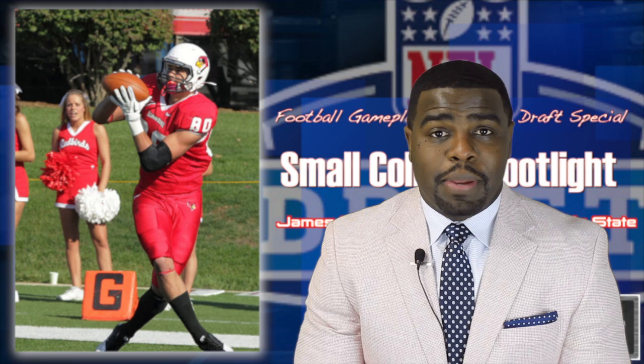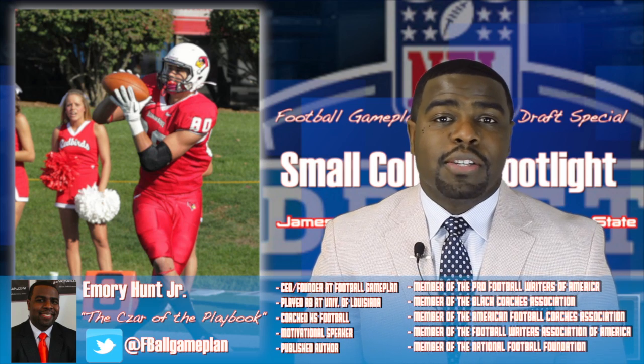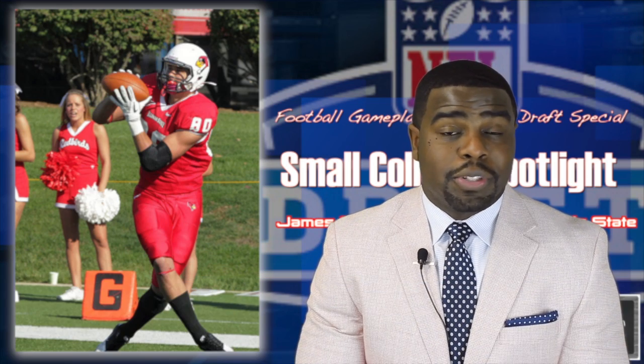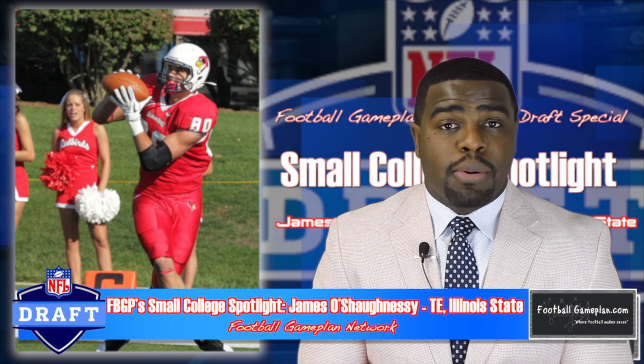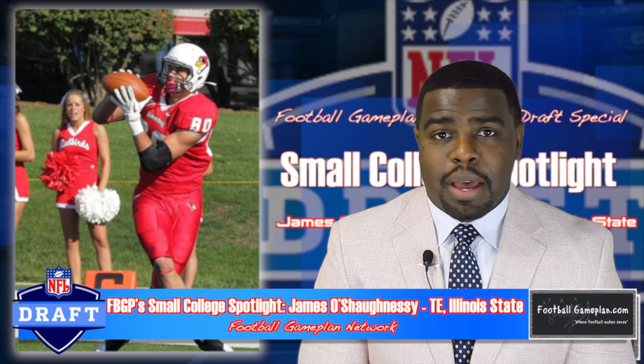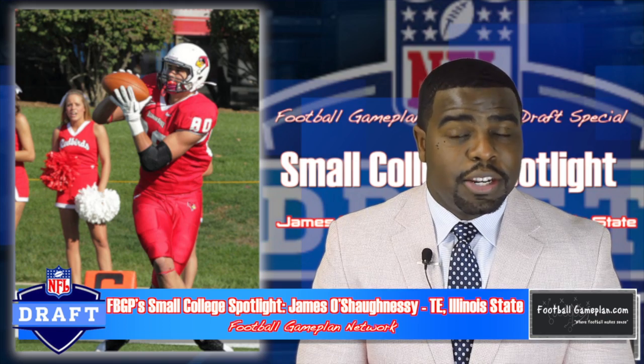Welcome to footballgameplan.com, where football makes sense. I'm Emery Hunt, the czar of the playbook, bringing you our 2015 NFL Draft Special. We're taking a look at Illinois State's tight end James O'Shaughnessy, and our 2015 small college spotlight to see why O'Shaughnessy is one of the more underrated tight end prospects in this year's draft class.